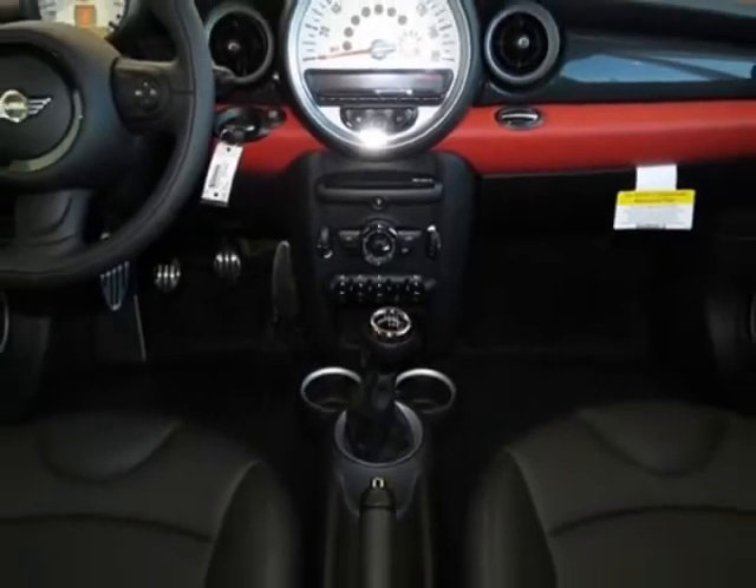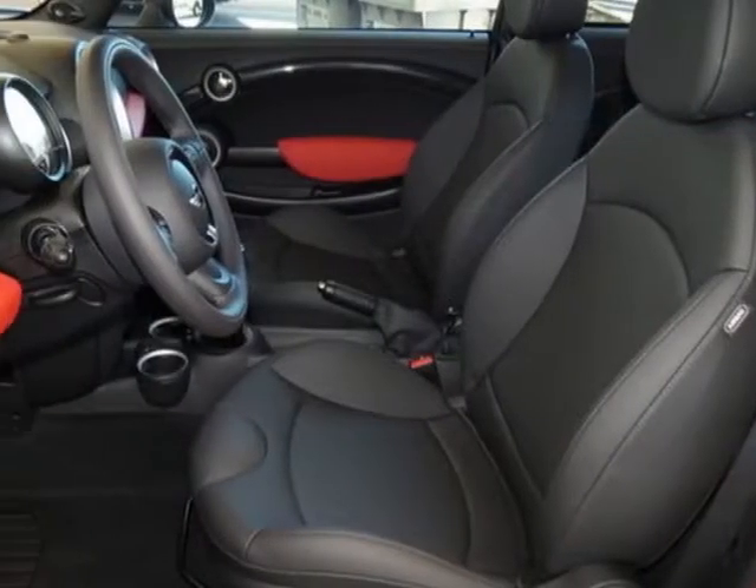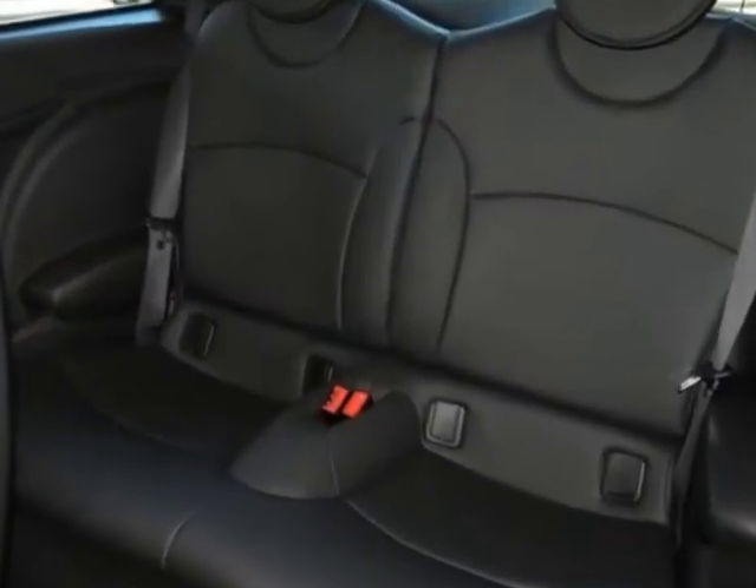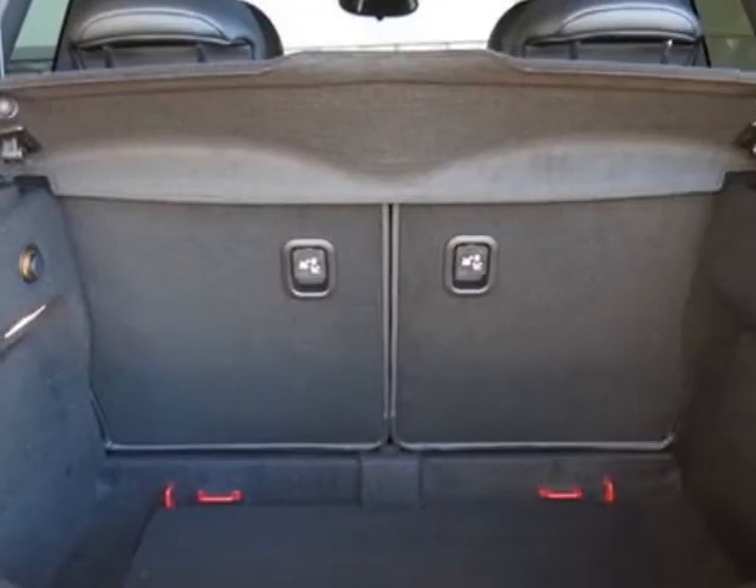This Cooper Hardtop boasts a 1.6 liter engine and has a 6-speed manual transmission. Additional options for this vehicle include the 6-speed manual get-track transmission.